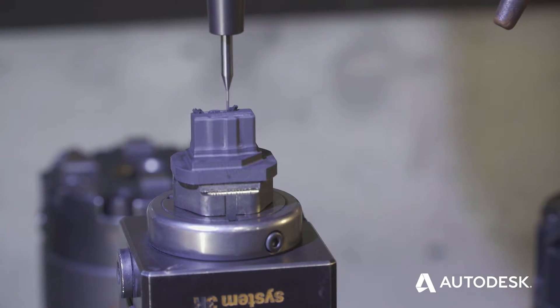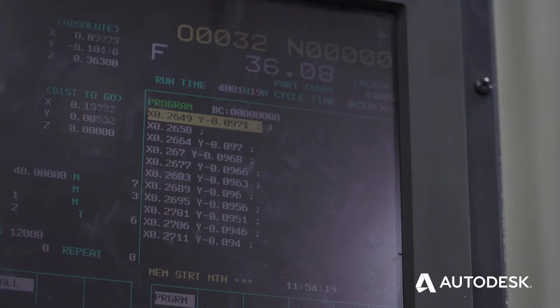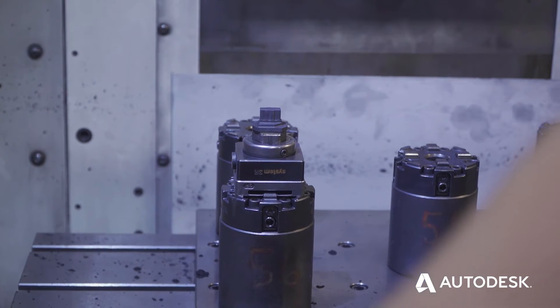We choose Power Mill because it doesn't limit us with the machine cycles. You're able to manipulate and do editing all on the fly. I like to use the term: it's without walls.